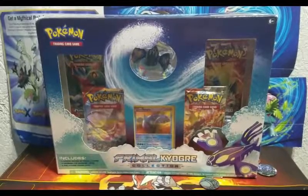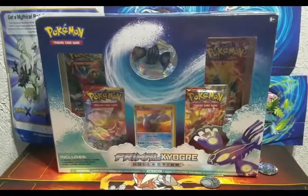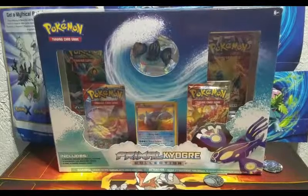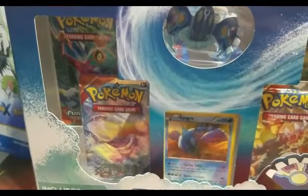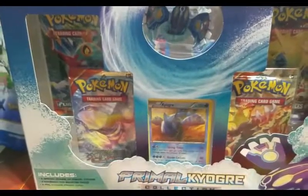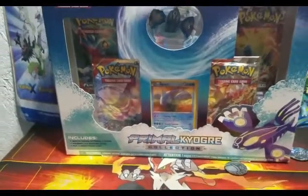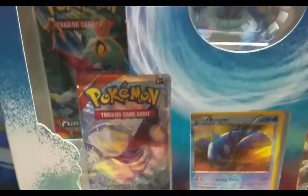What's going on everyone, welcome back to the channel. Fire Marshall here reporting back with another video. Today's video is going to be on the Primal Kyogre collection box. We have a Kyogre figure, as well as a Furious Fists pack, two Primal Clash packs, and a Phantom Forces pack, followed by the nice Kyogre promo card.